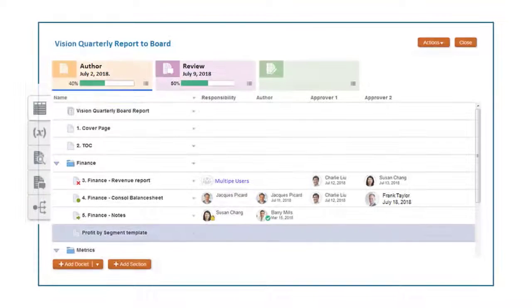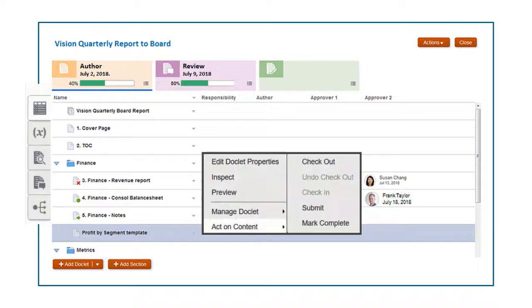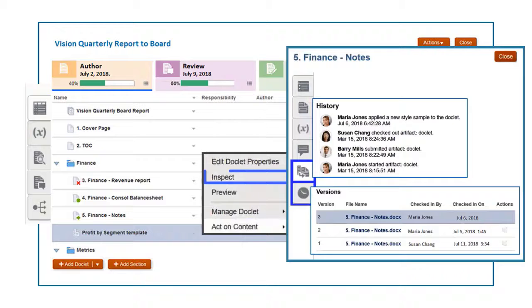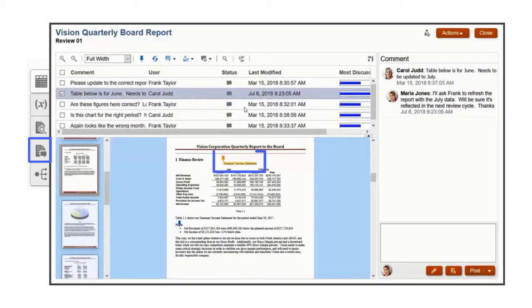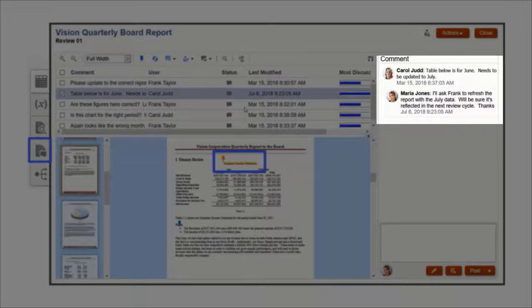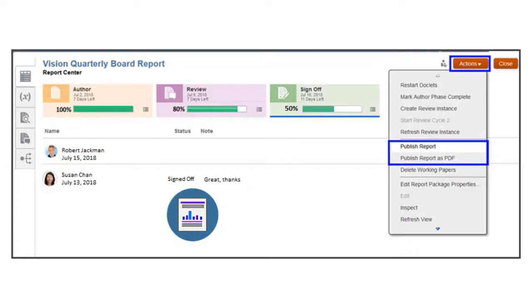To ensure authors don't overwrite each other's work, content management options such as check-in, check-out, and submit are provided. Changes are versioned, and you can use audit to record and report user activity. In the review phase, authors can post comments and use discussion threads with authors to address changes and clarify narrative. Last, report packages are signed off, locking them, and then published.